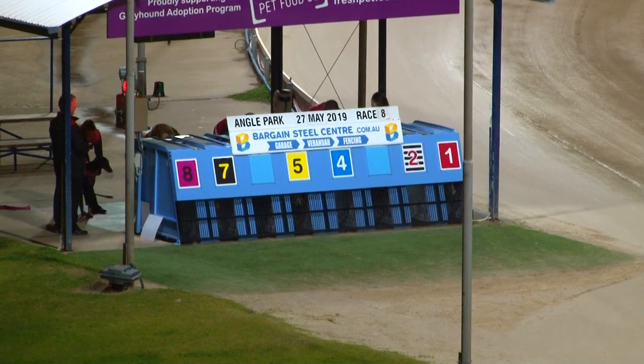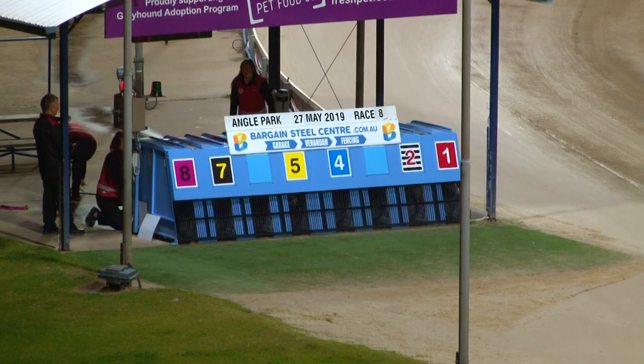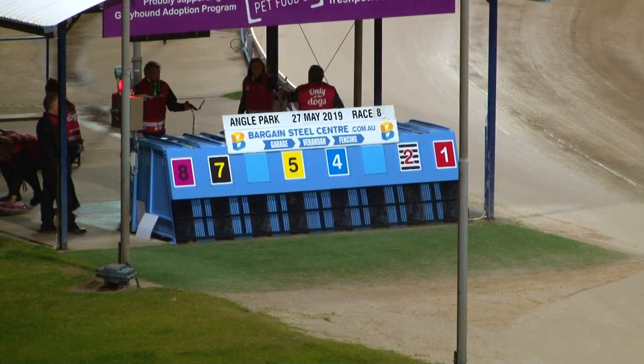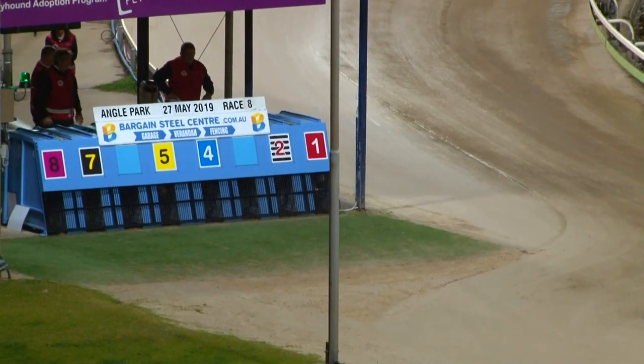I'm sure it's seven. What a Wish was run down by Razor's Edge at $13. But he's a nice dog, this bloke, Razor's Edge. We'll see what he can do from box five. Green lights on. $1.75, the yellow rug.